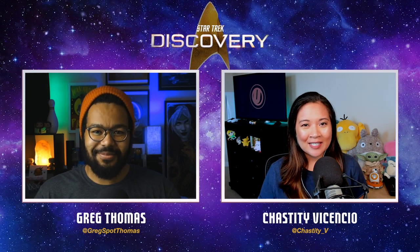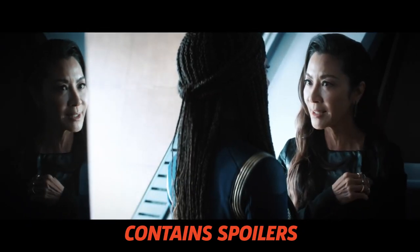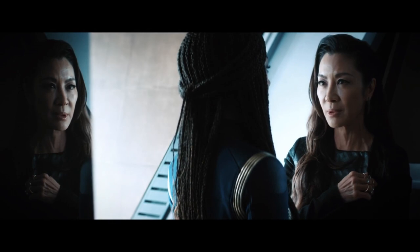Hey guys, Chastity and Greg here, back to break down another episode of Star Trek Discovery, this time with Season 3, Episode 6, Scavengers. Warning, spoilers ahead. If you haven't seen this episode yet, go watch it and then come on back here. Now let's break it down.